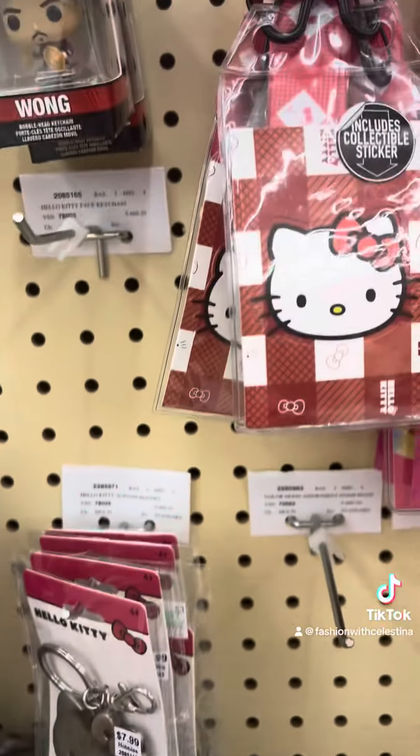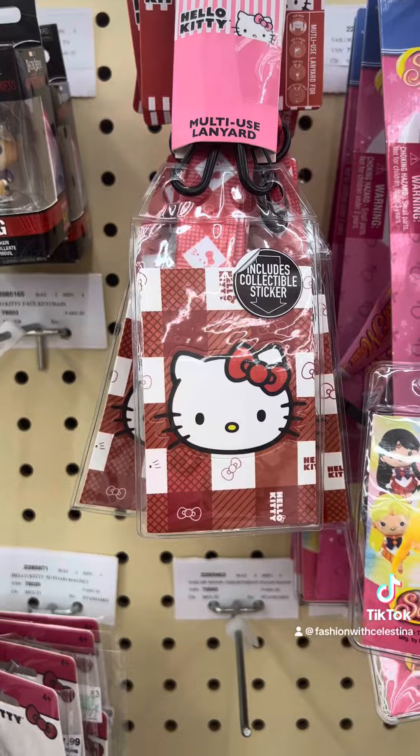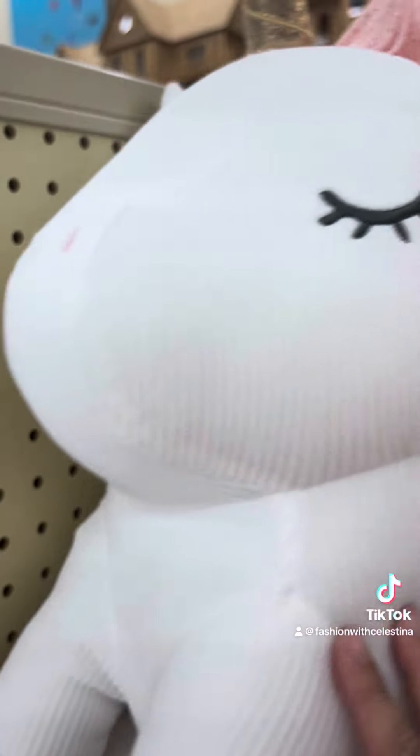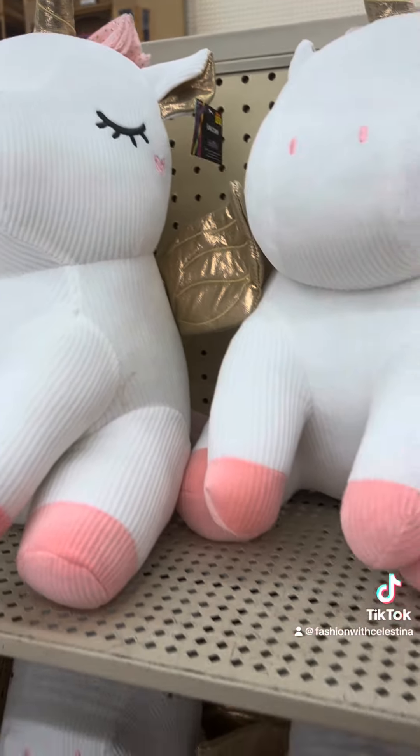I'm so disappointed. They also had lanyards and keychains, but no plushie. I did find this really cute unicorn plushie though — it was only $12.99 and she is so soft. I kind of love her.